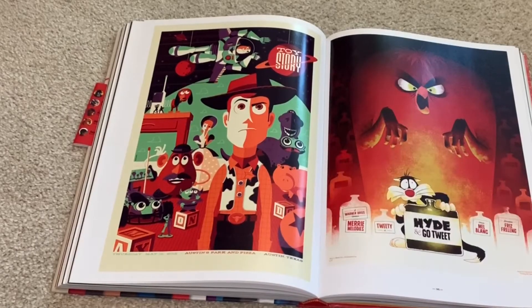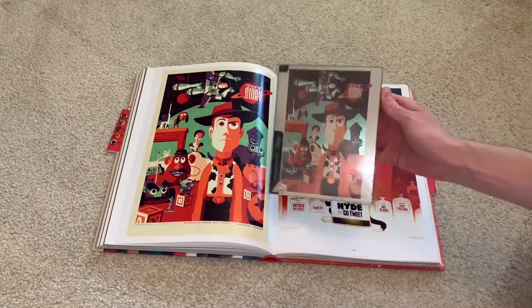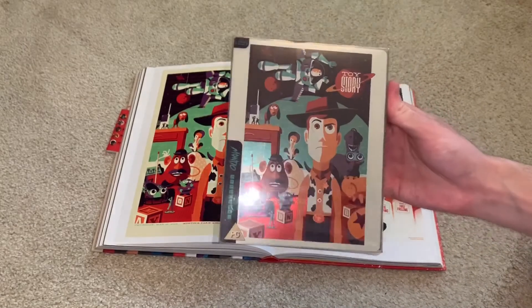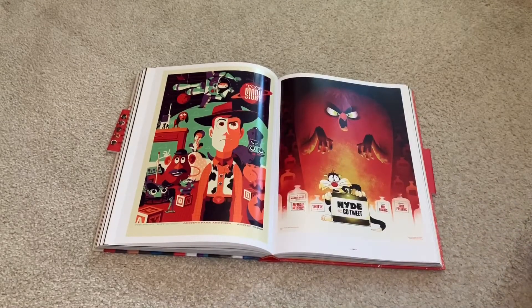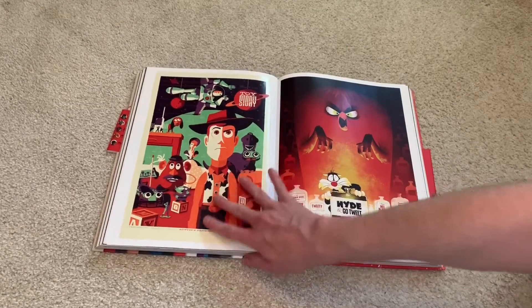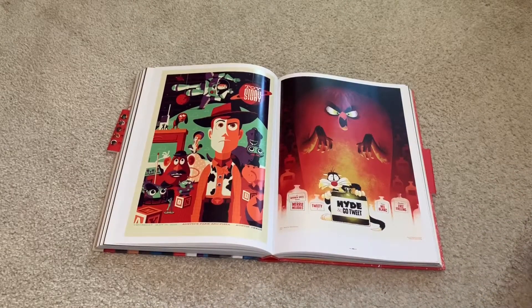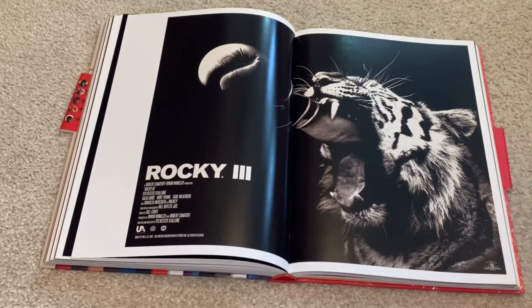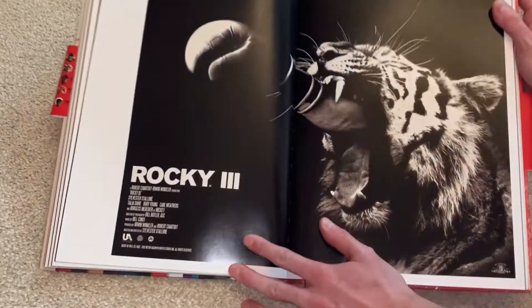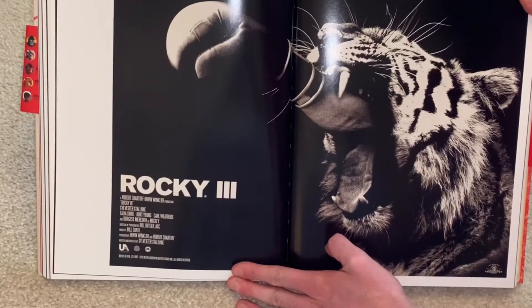And then here we have Toy Story — one of the other Mondo steelbooks that I have. Some really nice artwork. This is definitely my favorite Pixar movie of all time, the first Toy Story specifically. It would make sense that this is one of the ones that got made into a steelbook because it's such a popular movie. But the artwork on that is just incredible. This one is so awesome — you got the tiger, and he's basically punching out of the tiger's mouth for Rocky III. I think that artwork was very, very cool. Super unique. Looks really real too.